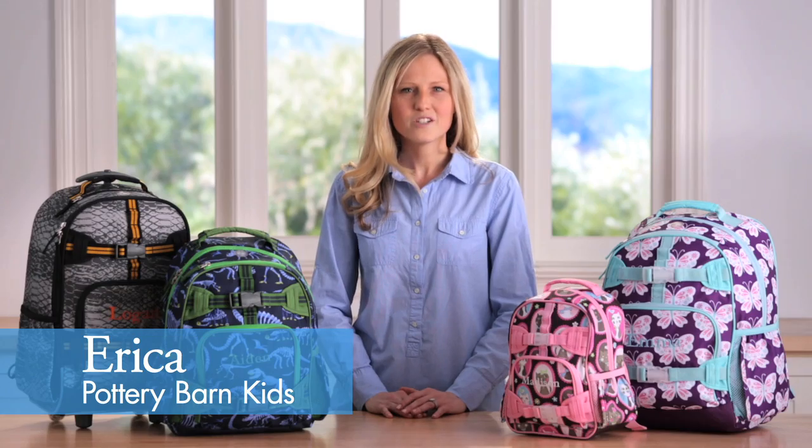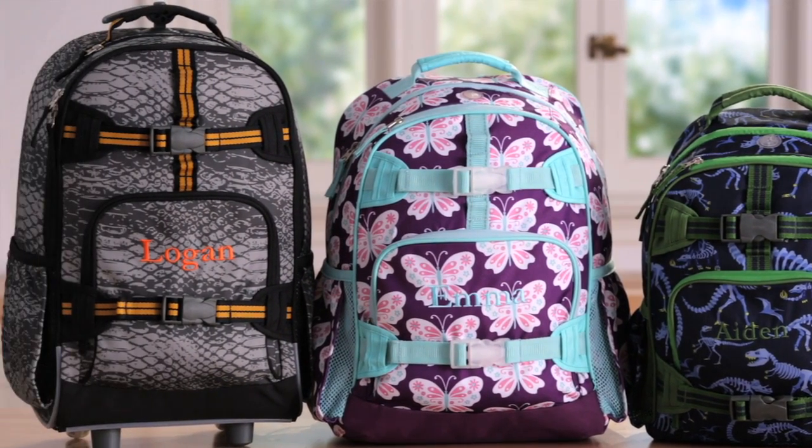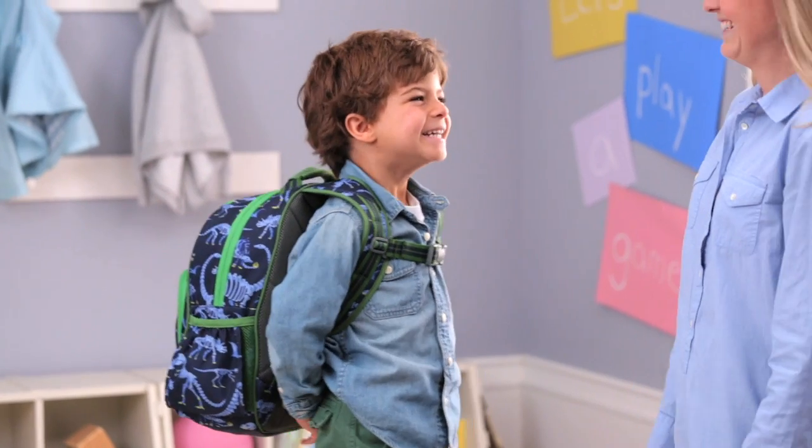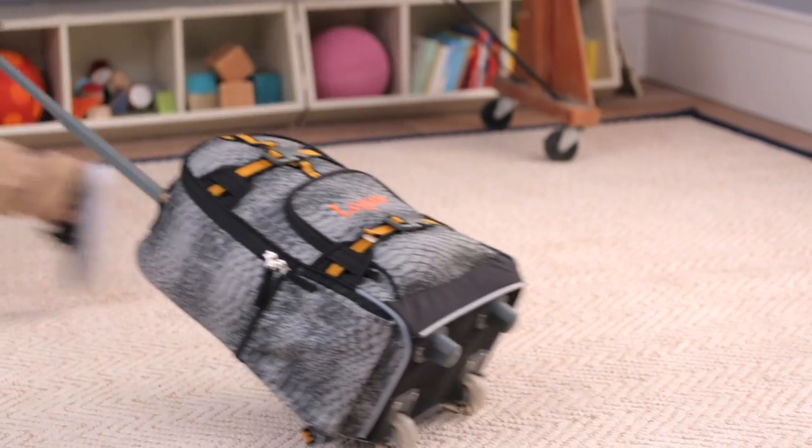The Mackenzie collection comes in a range of prints, sizes, and styles to suit all of your child's needs. We've carefully crafted every bag to fit comfortably and safely on your child while toting everything they need when they are on the go.